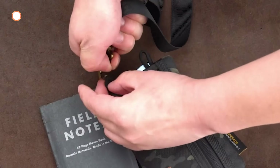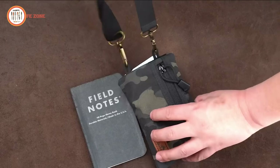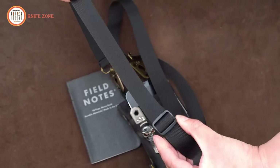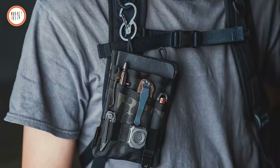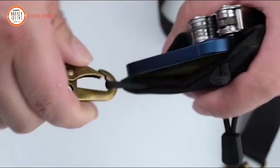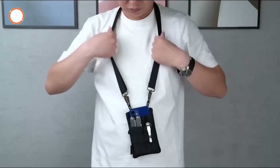Its MOLLE-compatible design accommodates tools with clips, helping save space. The separate pocket compartments keep everything organized and prevent scratching, making it perfect for everyday carry. Additionally, the organizer includes a 550 paracord strap, allowing it to be worn as a shoulder bag or easily carried in your pocket. It's ideal for various professionals and EDC enthusiasts alike.